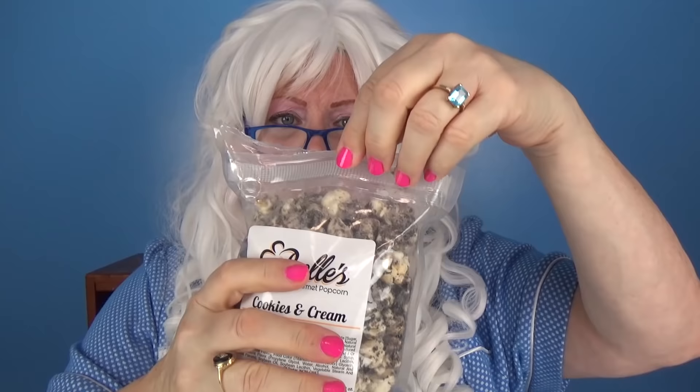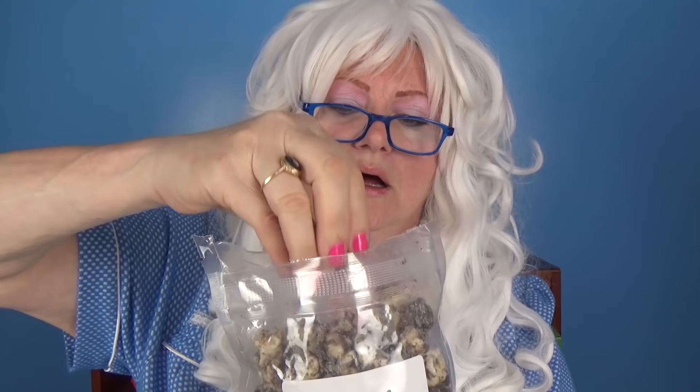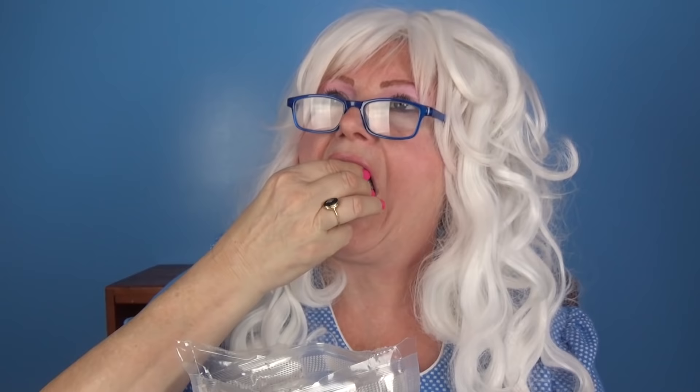The next flavor Granny's gonna try is cookies and cream — yummy! Opens it up and takes a big old bite. Oh my goodness, it tastes like cookies and cream ice cream!